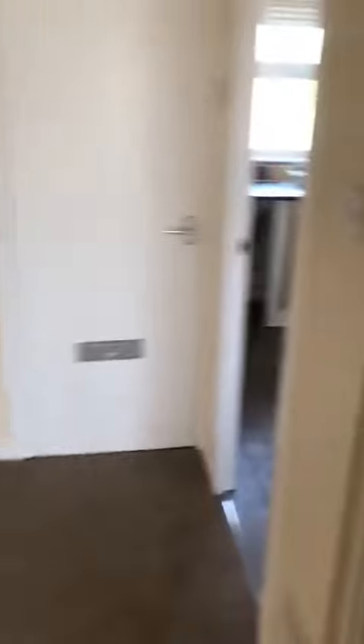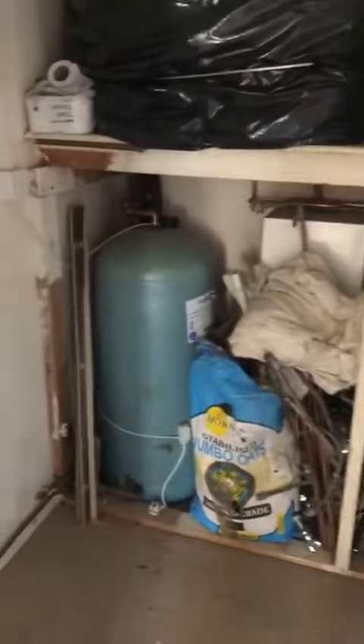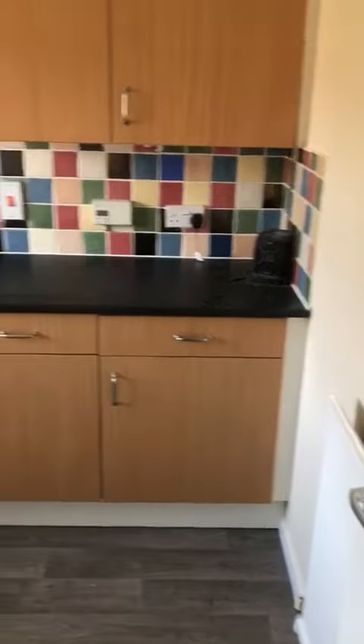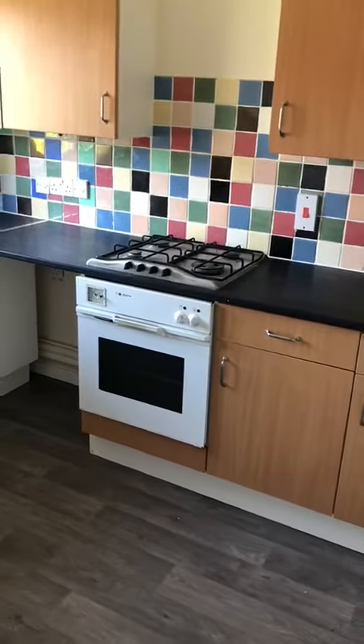We've got two very large storage cupboards in the landing — that's huge. And then we've got another new storage cupboard; if it was me I'd put the tumble dryer in here as well. The kitchen — the electric cooker is going to be updated.